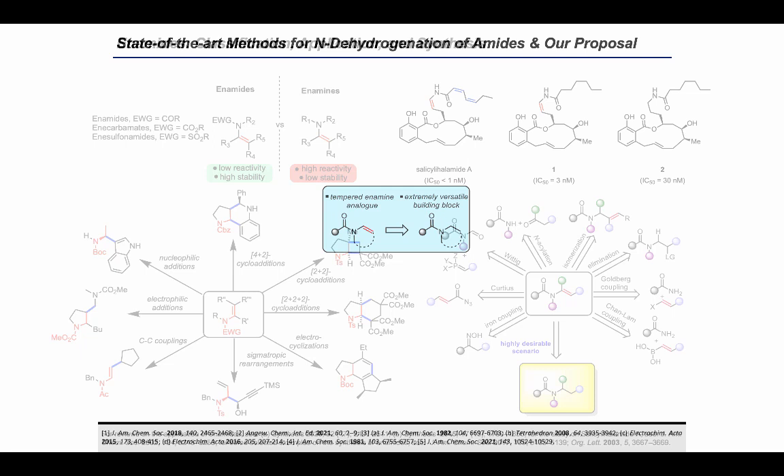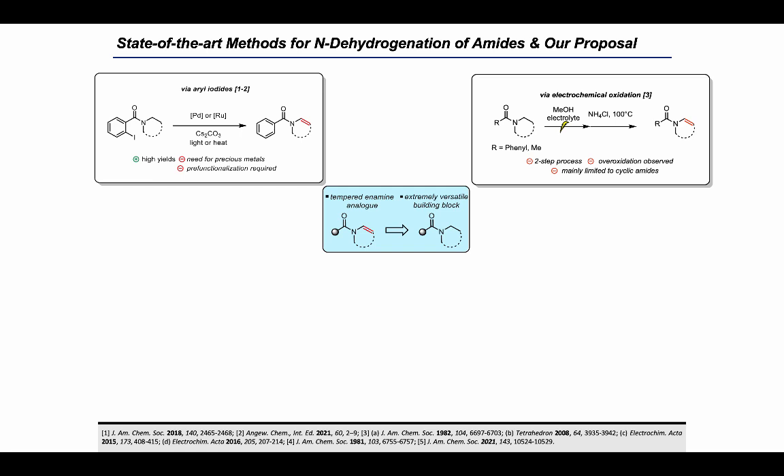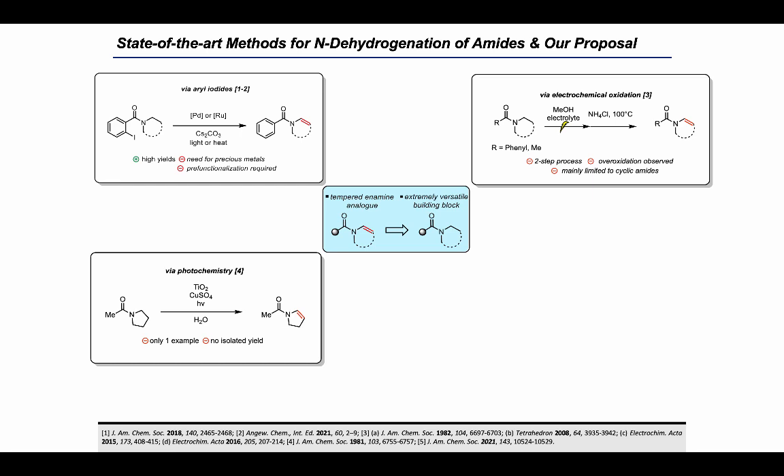A few prior dehydrogenation methods are worth highlighting. Two-iodobenzamides have been reported to produce enamides via hydrogen atom transfer upon treatment with either palladium under light or ruthenium under heat, though these required precious metals and pre-functionalized substrates. Shono et al. reported an electrochemical protocol oxidizing the amide to a hemi-aminol methyl ether, which then formed enamides under heating and slightly acidic conditions, but over-oxidation was observed and the method was mainly limited to cyclic amides. A 1981 photochemical report also showed, for a single example, N-dehydrogenation using titanium dioxide and copper sulfate.